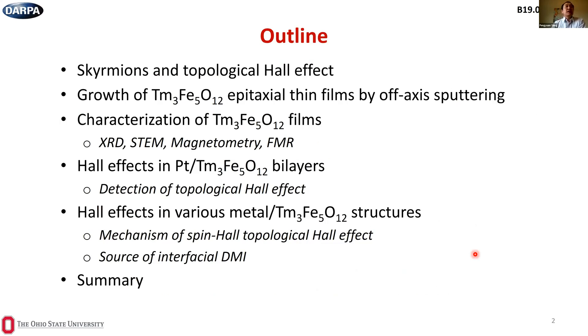Here's the outline of this talk. First, I'll give a brief introduction to magnetic skyrmions and the topological Hall effect. Then I'll show our growth of magnetic garnet epitaxial films using off-axis sputtering and how we characterize their structural and magnetic properties. The main result is the Hall detection of the topological Hall effect, primarily in metal/magnetic garnet bilayers — first platinum on thulium iron garnet, then various metals — to give insight about the mechanism and where the interfacial DMI may come from.